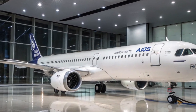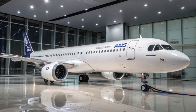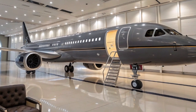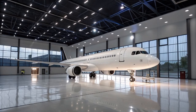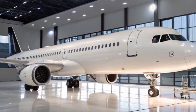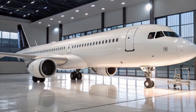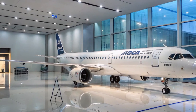Airlines love the A321XLR not just for its range and efficiency, but also because of its flexibility. For years, airlines have been looking for a way to serve thin long-haul routes — routes that don't have enough demand to fill a big plane like a Boeing 787 or Airbus A350, but are too long for a traditional narrow-body jet. The A321XLR solves that problem. Now airlines can offer non-stop service between smaller cities or secondary airports, opening up a whole new range of travel options. For example, instead of flying from Boston to London via a major hub, you could fly directly.